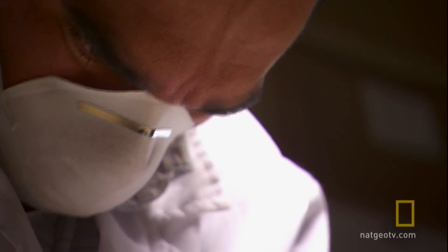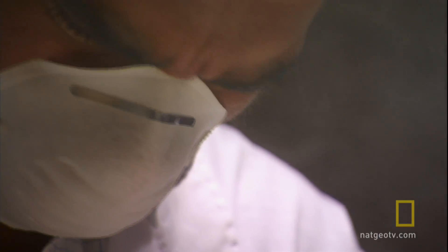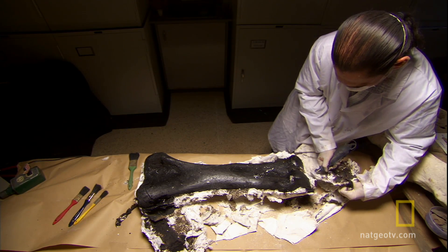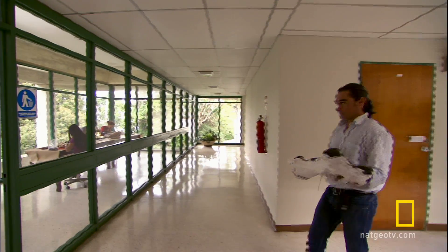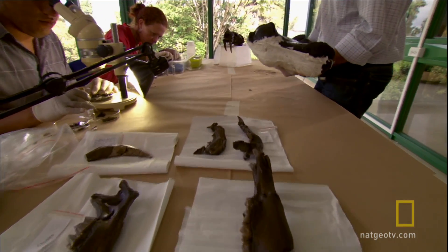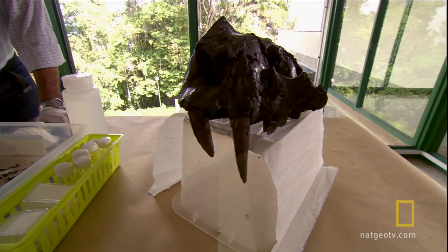The tar has preserved the mastodon bone, but it's still quite fragile. A plaster jacket ensures the bone is safe on the trip from the field to the lab. It will join a growing collection of fossils, all confirming that North American prey animals migrated to South America when the continents joined. And they weren't alone — where prey went, predators followed, and they were trapped. Tracking close behind some of North America's fiercest carnivores: saber-toothed cats.